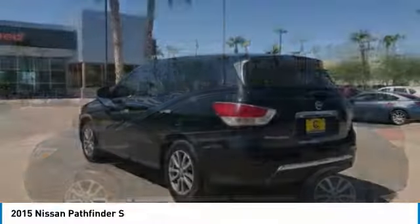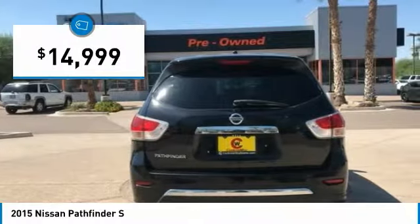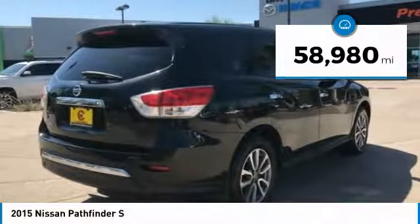This SUV appeals to both truck lovers and car lovers and is priced below $15,000. This vehicle has less than 60,000 miles.